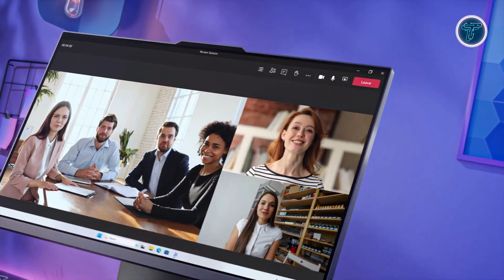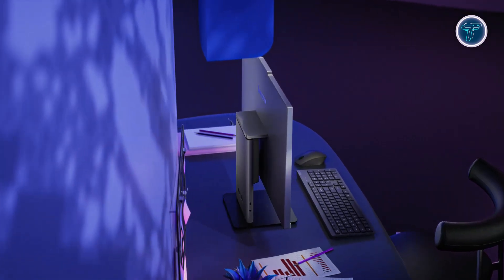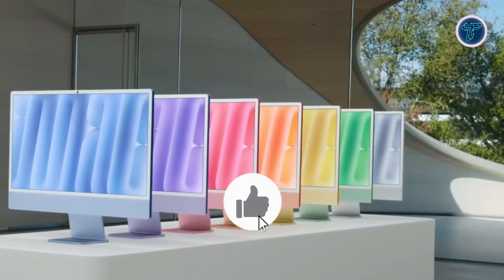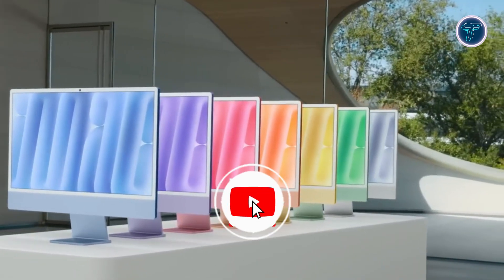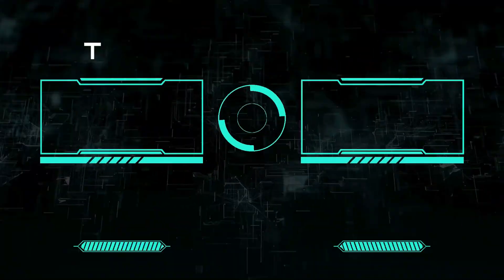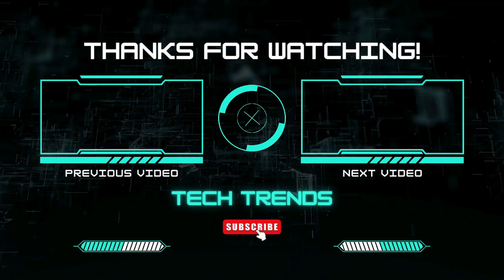We hope this helped you find the perfect device for your needs. Let us know your favourite in the comments below and don't forget to check the description for links to these amazing PCs. If you enjoyed this video, give it a thumbs up, subscribe for more top tech reviews and hit the bell icon to stay updated. See you in the next video!